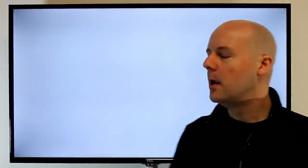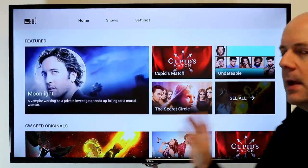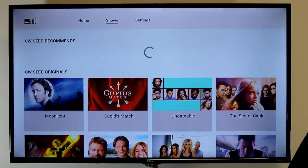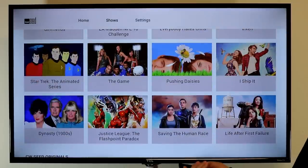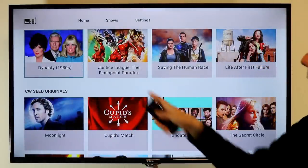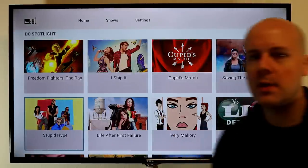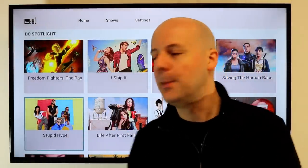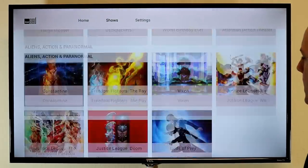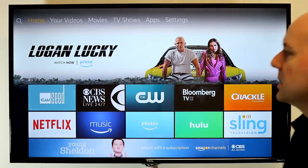First up is the CW Seed. Now this is not the CW channel — there is another app we'll get to a little later which has the CW current shows. This is their free streaming service and they actually have some original content now. They have quite a growing lineup of different content, including classic daytime soap operas, the Justice League, Cupid's Match, and the list goes on. It's ad-supported — you're either paying for a show with your wallet or with your eyeballs. My kids are enjoying it and it really does add a lot of content you wouldn't find on other services, especially not for free.